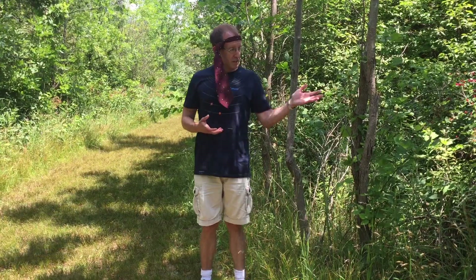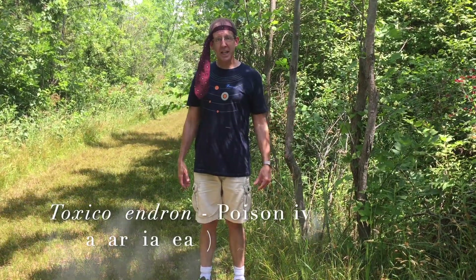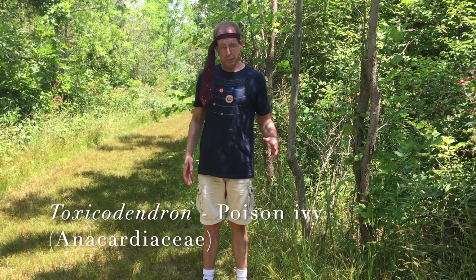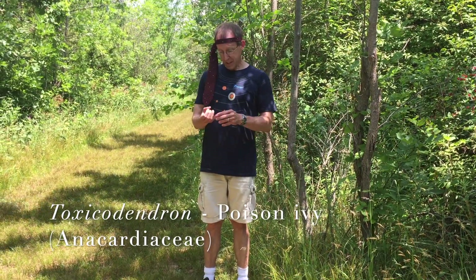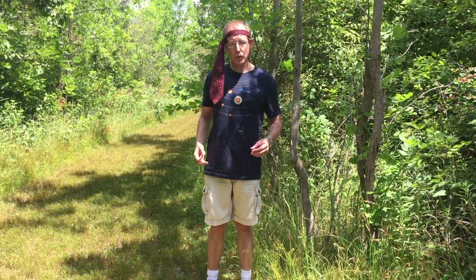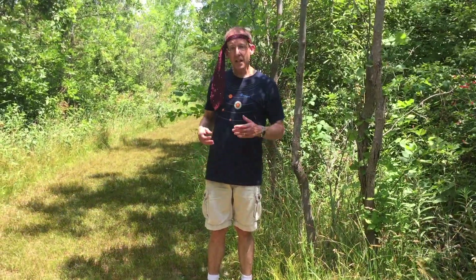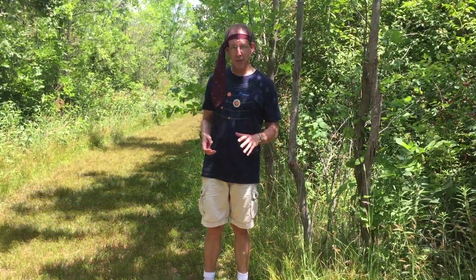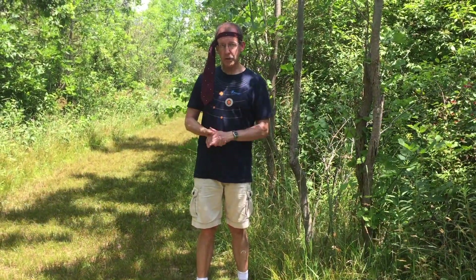Poison ivy, or Toxicodendron, is in the family Anacardiaceae. That's a family that's got some things you might be familiar with beyond poison ivy — mango, pistachio, and cashews are in that family. Some of you may know staghorn sumac — that's also in this family. So not everything in the family is poisonous, but several species or genera are.